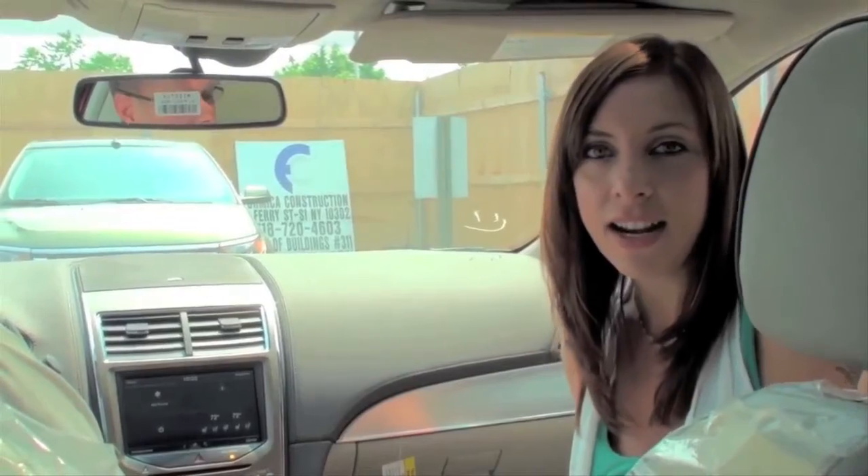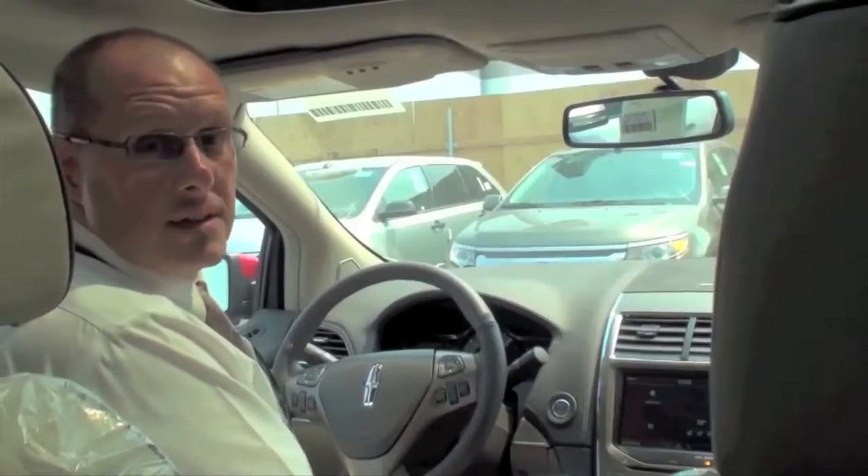Hi, I'm Jill here with Dana Ford Lincoln, and I'm here with Frank. Frank Curry, Sync Specialist, Dana Motors. We're in a Lincoln MKX today.